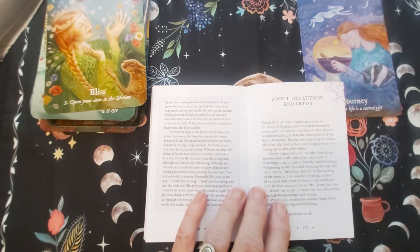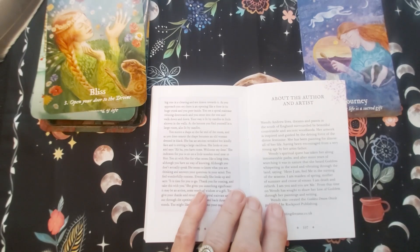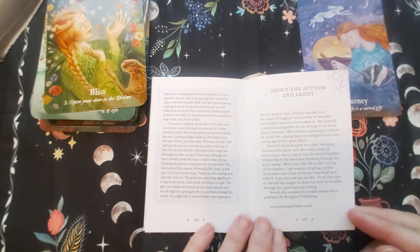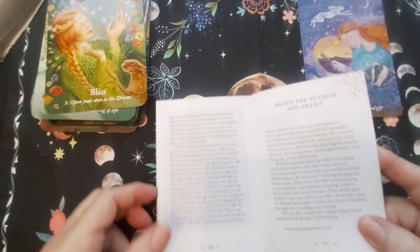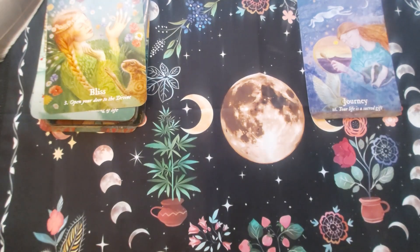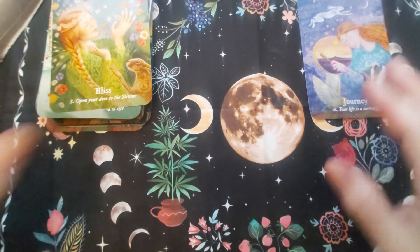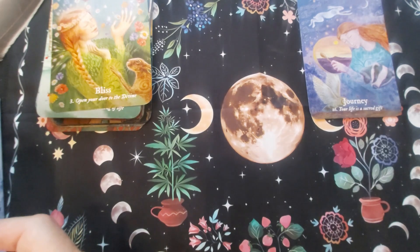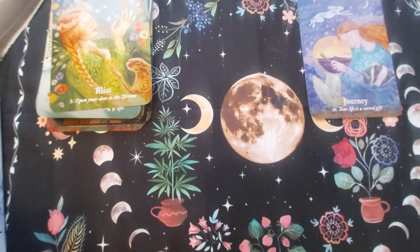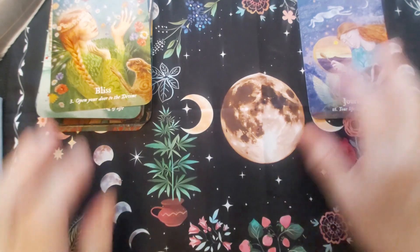Here is Wendy Andrews. The book says: 'Wendy Andrews lives, dreams, and paints south of England surrounded by beautiful countryside and ancient woodlands. Her artwork is inspired and guided by a driving force of divine feminine. She has been painting for almost all her life, having been encouraged from a very young age by her artist father. Her spiritual quest has taken her along innumerable paths, and after many years of searching it was in nature that she heard goddess speaking - a whispering in the wind, vibrating through the land: here I am, feel me in the turning of the seasons.' The book is edited by Lisa Macken.